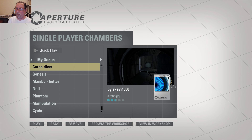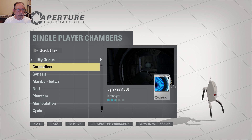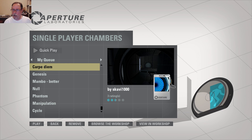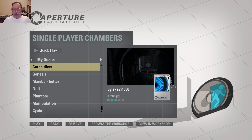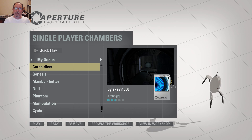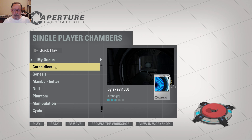Hello and welcome to another episode of PortalTube. Today I have a little time before I go to work. Hopefully I'll be able to finish a test chamber. Sometimes I take forever on even the simplest test chambers, but today I've downloaded some.